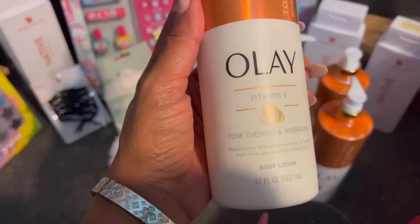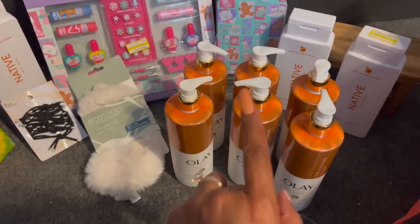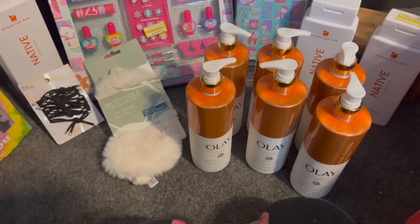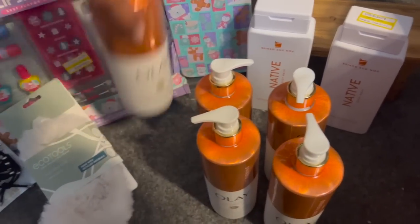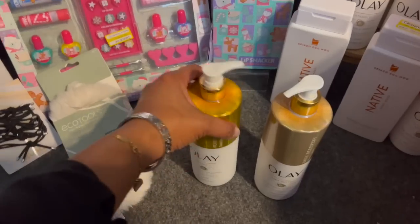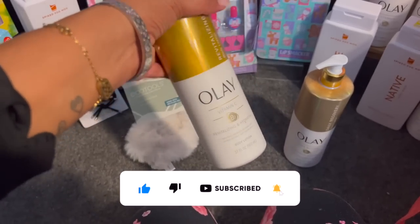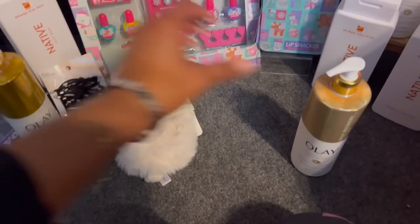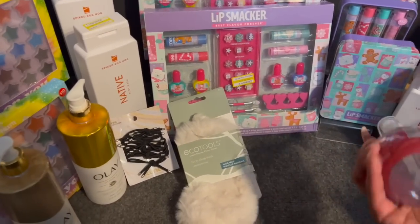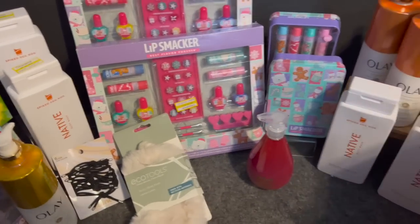I grabbed six Ole body lotions for 99 cents each — retail was $9.99. This is the vitamin E tone-evening hydrating body lotion, 17 fluid ounces. They had two scents, and I grabbed the other one too: the revitalizing body lotion with vitamin C and B3, also 17 fluid ounces, also 99 cents. I was so excited to find those.